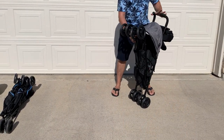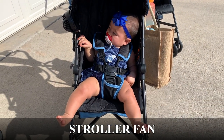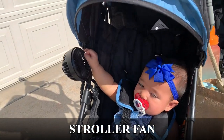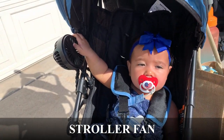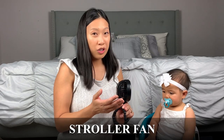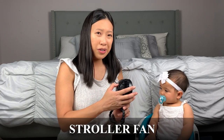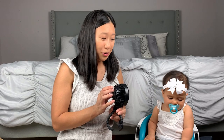Some good things to bring on the stroller would be a fan. This one is great because it has a claw so it can wrap around the handles and it's USB charged. We have two of these — one for charging while the other is in use — since the battery life is maybe an hour or two on high.